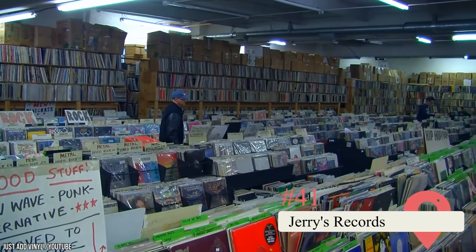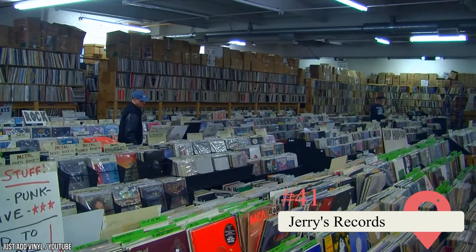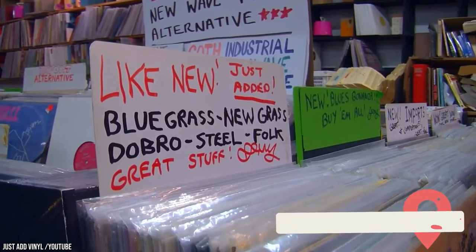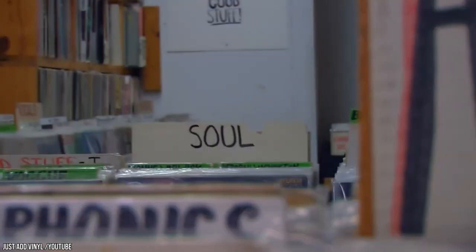Jerry's Records. This spot earned the designation of one of the best record stores in the United States. It houses over 500,000 albums, and viewing them is like being transported back to the past.